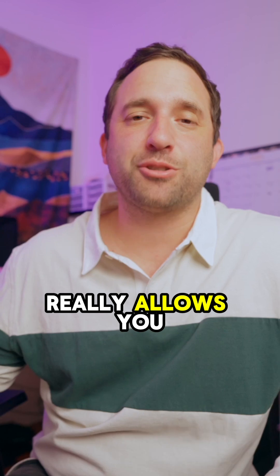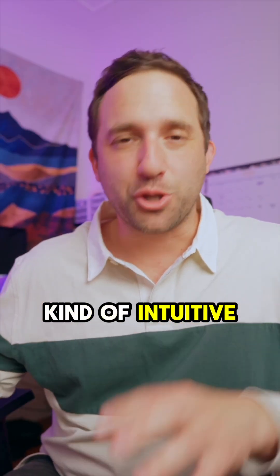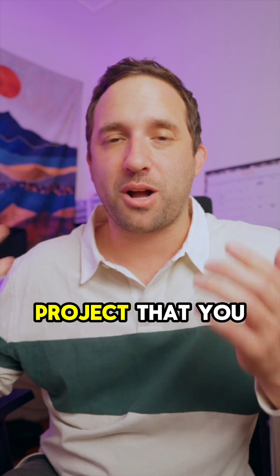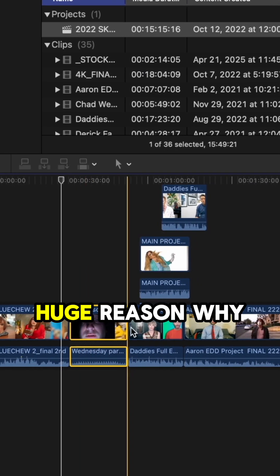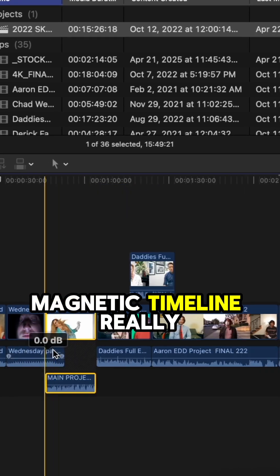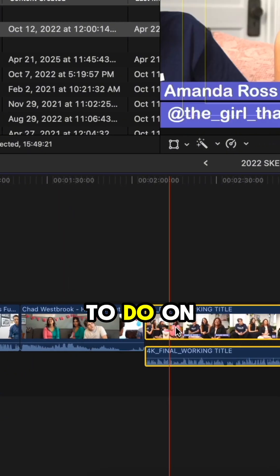Editing experience: Premiere really allows you to modify your interface, while Final Cut has a more basic, intuitive interface that moves with the project that you have, which is mainly the Magnetic Timeline. That's a huge reason why people love Final Cut, and it's a huge reason why I love Final Cut. The Magnetic Timeline really moves your project, kind of flows, and it's intuitive for what you want to do.